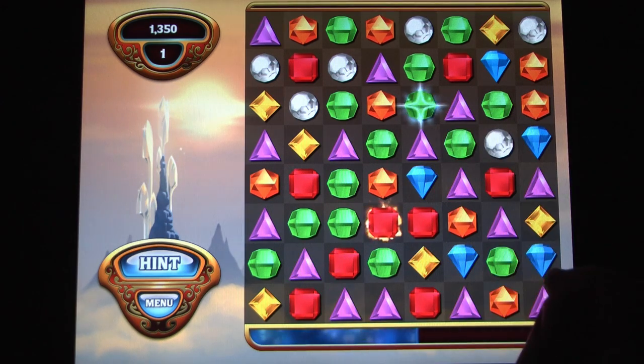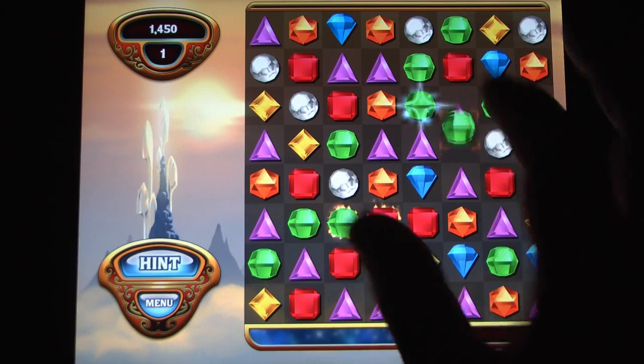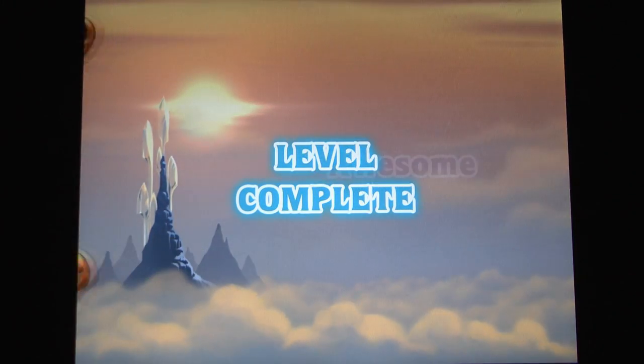I always pull my hair out when editing the footage from any Bejeweled game because I look at everything in a completely different way and I see all of the other combinations I could have made but didn't.